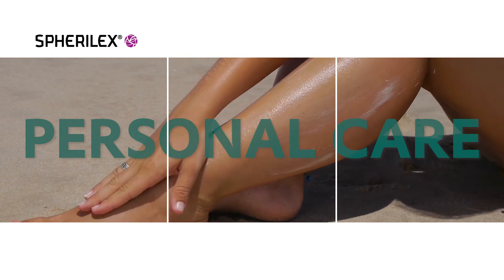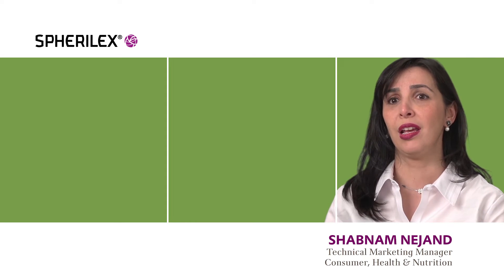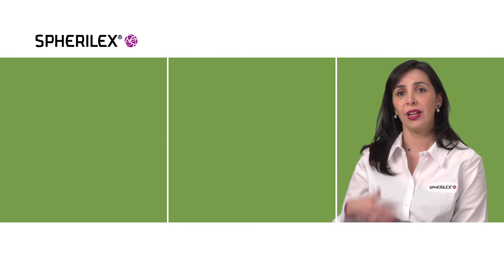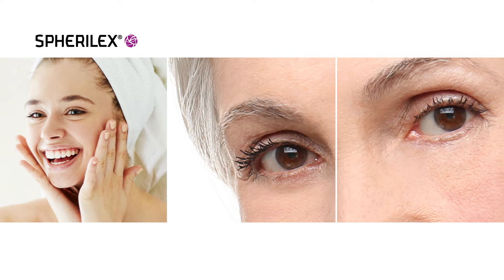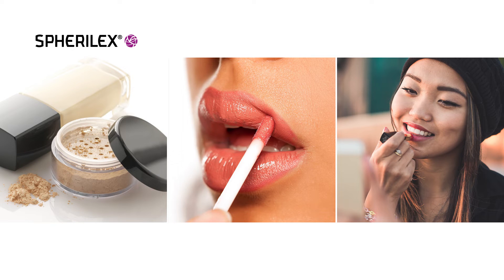Spheralex 10 PC is our naturally derived product that allows for a narrow particle size distribution, a spherical shape, and a very controlled pore size. The spherical shape will improve skin feel as well as provide an additional mattifying effect. The light-diffusing properties will help reduce the appearance of fine lines and wrinkles. For color cosmetics, the narrow particle size distribution will give you a silky, matte, non-drying feel, ranging from powder all the way to lipstick formulations.